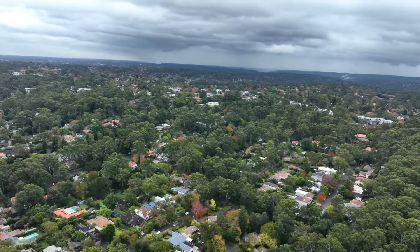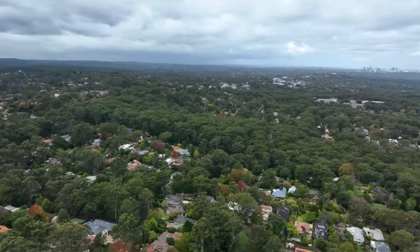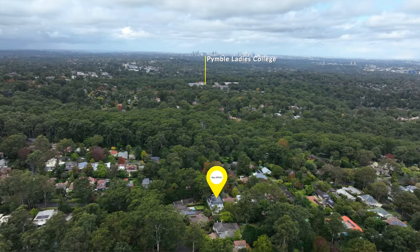The stunningly curated spaces emulate world-class excellence. A stroll to bus services, the station, village shops and excellent schools — this masterfully crafted home provides families with elegance and opulence, and I look forward to seeing you at one of the inspections.